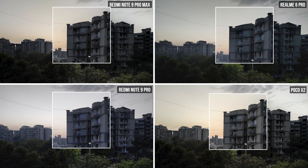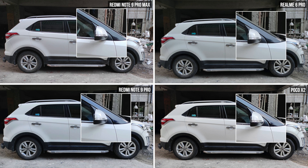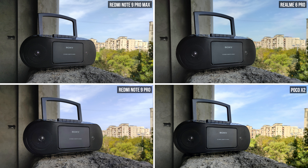In this one, the Redmi Note 9 Pro messes up with the white balance. Zooming in, details are maximum on the Poco. In the car shot, the Max has again overblown everything — the white is a little too white and the background building doesn't look good — whereas the Realme 6 Pro and Poco X2 are performing well. The Redmi Note 9 Pro is also performing very good, but Poco has the best image here, with Realme 6 Pro very close second, then Note 9 Pro, then Note 9 Pro Max.